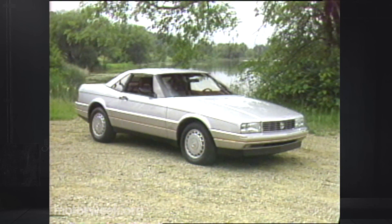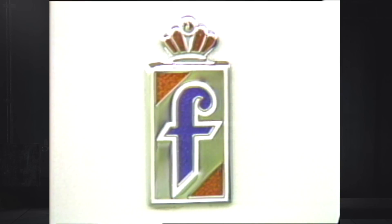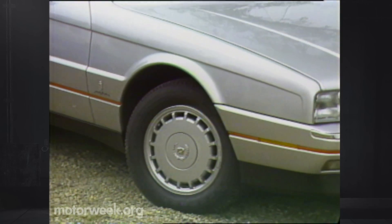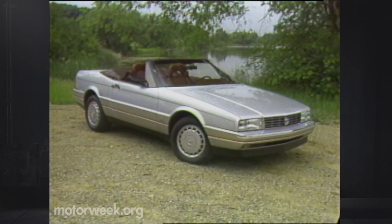Which brings us to the key question for the Allante: with its Pininfarina lines and high technology, does it have class enough to turn all of Cadillac around? Well, probably not — but Cadillac tells us this is just the first in a line of world-class Caddies. It's an amazingly good effort, so good that it doesn't really need an introduction from J.R. It'll get along right well on its own.